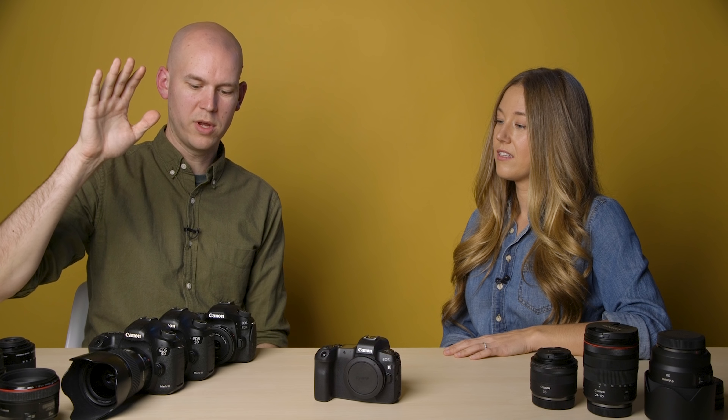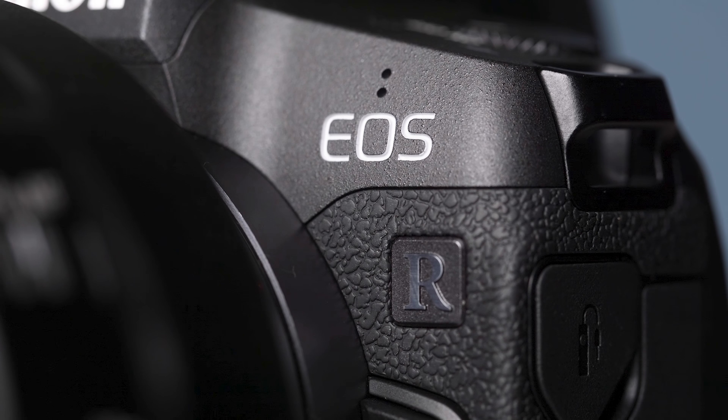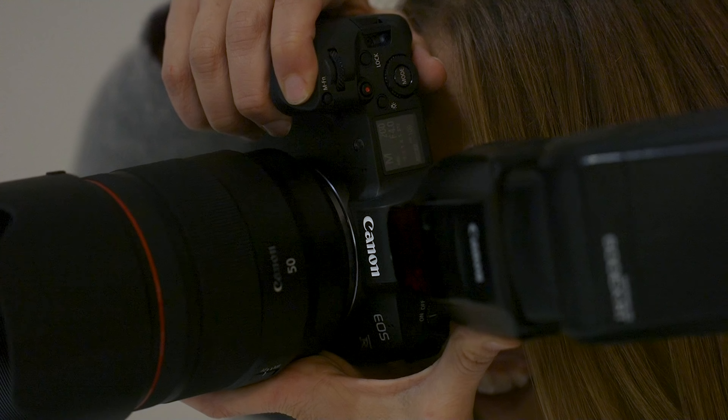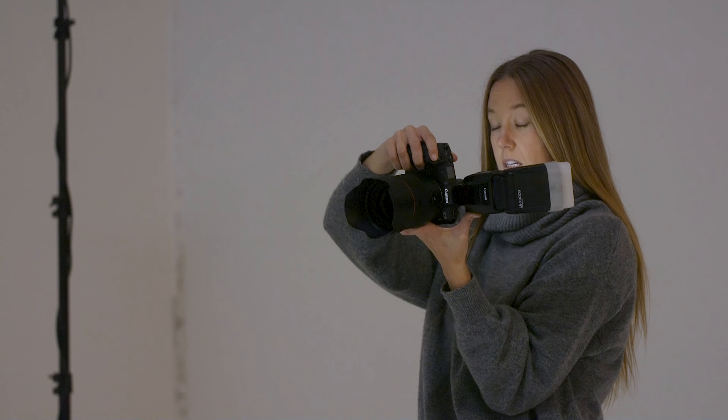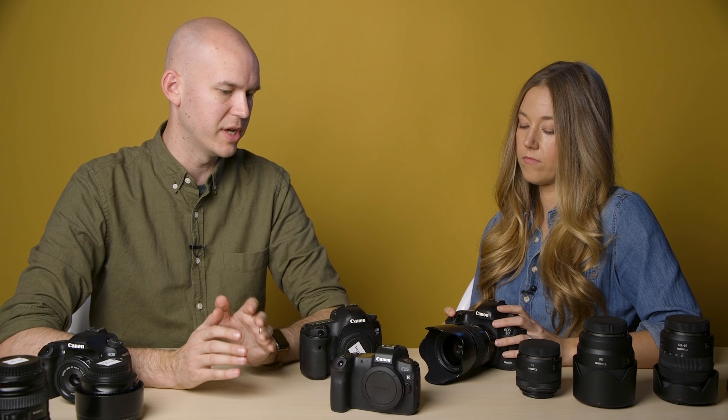So you've been using the 5D Mark III. We're going to be talking about the EOS R, and whether it's a good upgrade or side grade from another Canon camera, and if it's well suited for portrait and wedding photography, and what she's thought of it. Let's start with the things you liked about it, specifically for photography.